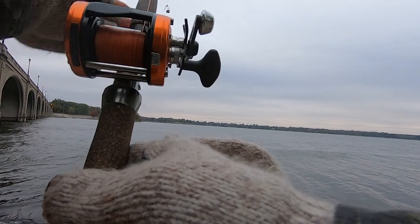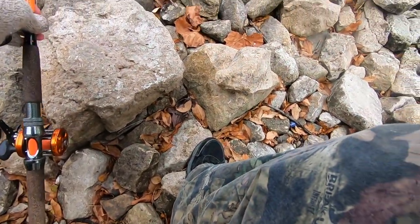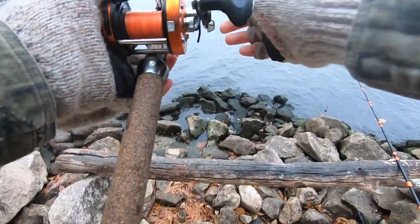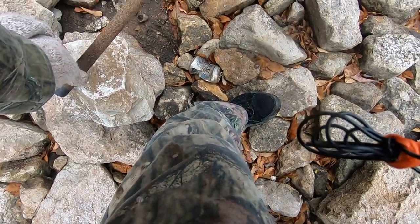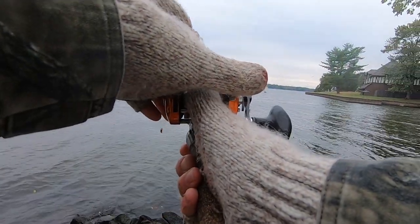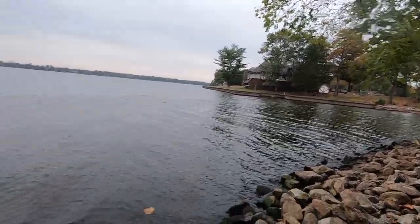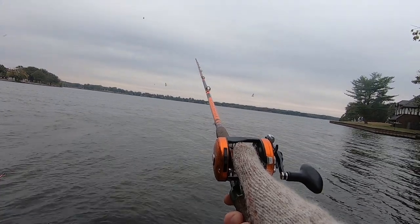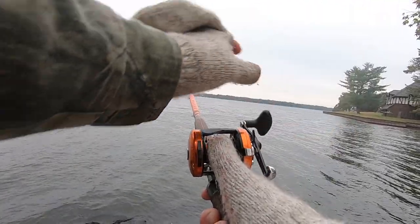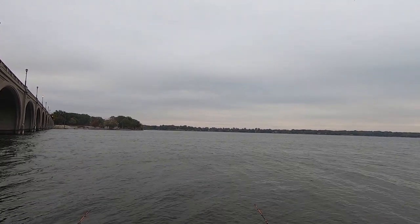Nothing like getting a little catfish slime on you before work. Let's get this rod here figured out. Had a hit on it while I was messing with that other one — I was hoping to hook up on a double and have two big old blues up here. I wish I had another head section. Alright, we're back out there. We'll see if we get a second one, but if we don't, by golly, that made my morning. Thank you all for watching.